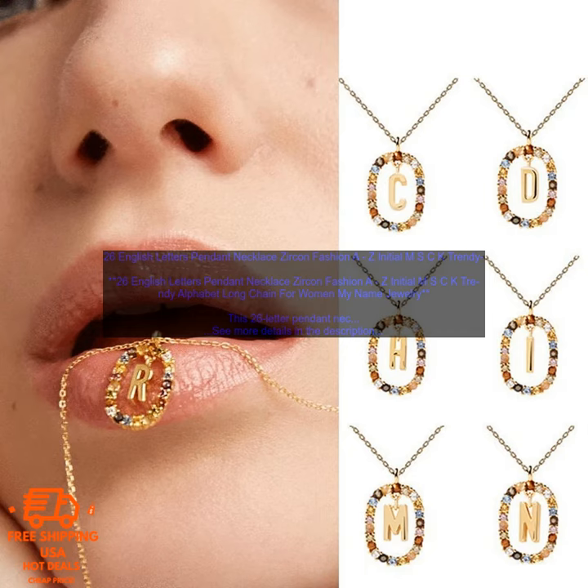This 26-letter pendant necklace is a stylish and unique way to show off your personality. The necklace is made of high-quality alloy and features a zircon-encrusted letter pendant. The chain is adjustable, so you can find the perfect fit.